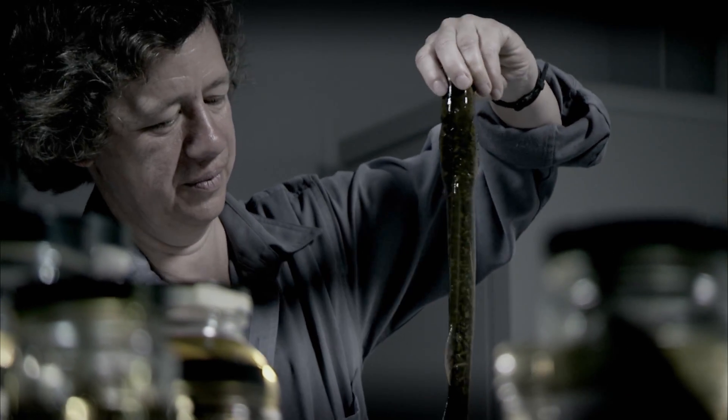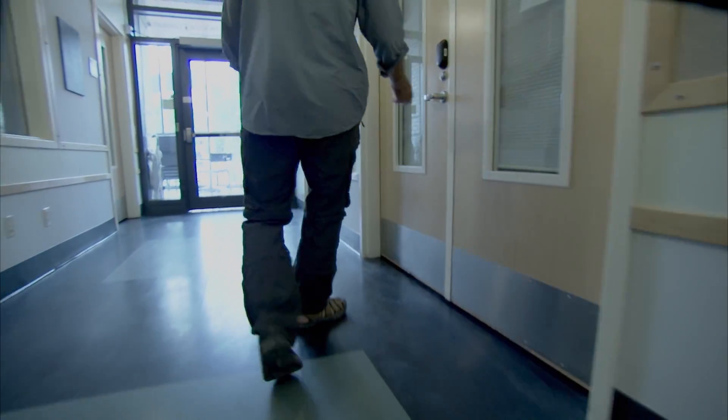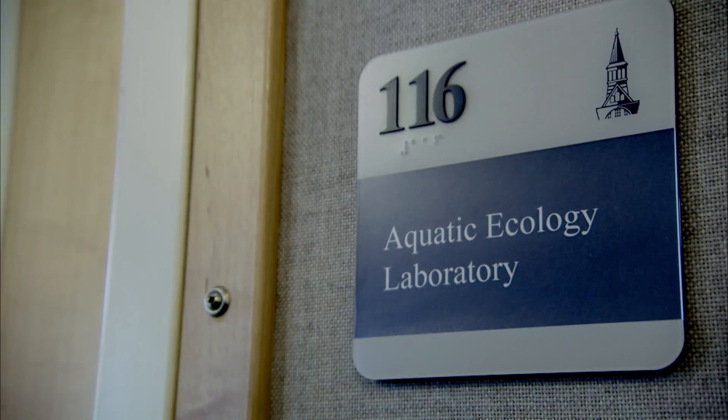Dr. Ellen Marsden has become a specialist in these resilient bloodsuckers, which are commonly confused with eels.